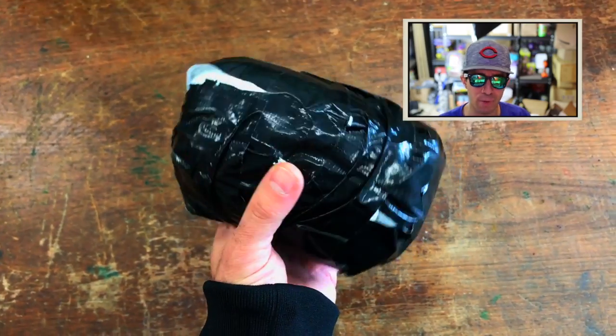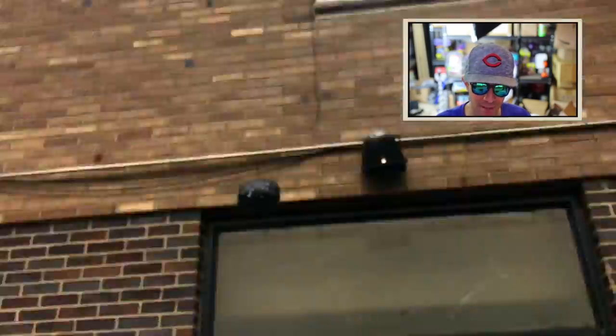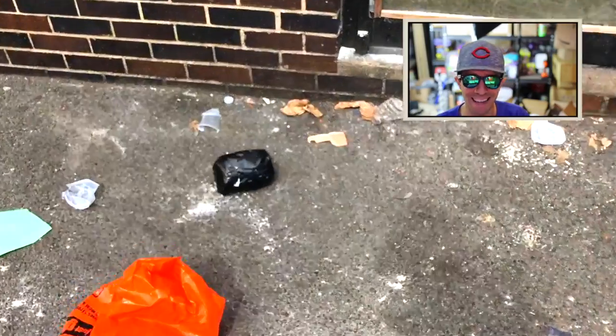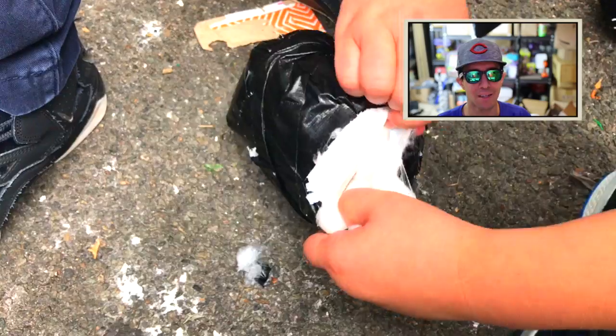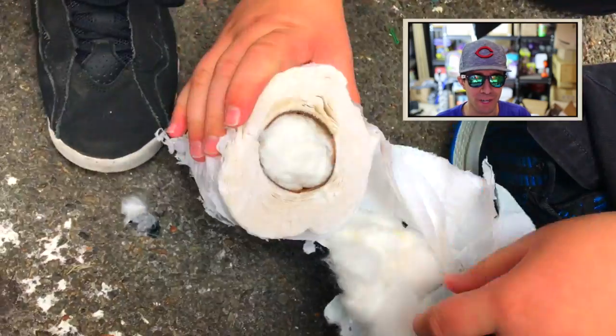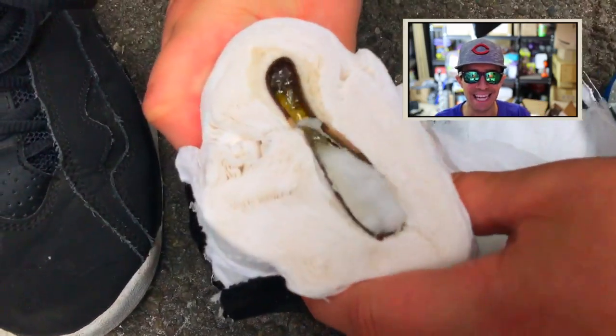Number two looks just like a missile, like a little grenade. All it is - obviously some tape around it, and it's a roll of toilet paper with some cotton in it. Sometimes the simplest designs work the best - and here's proof that that is not the case. It did not work.